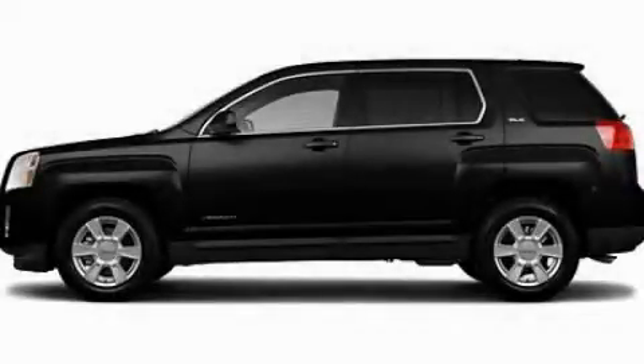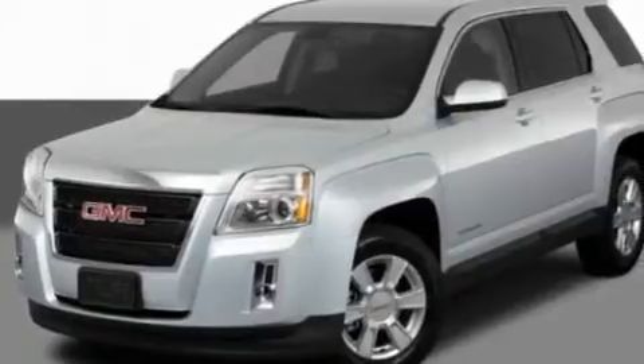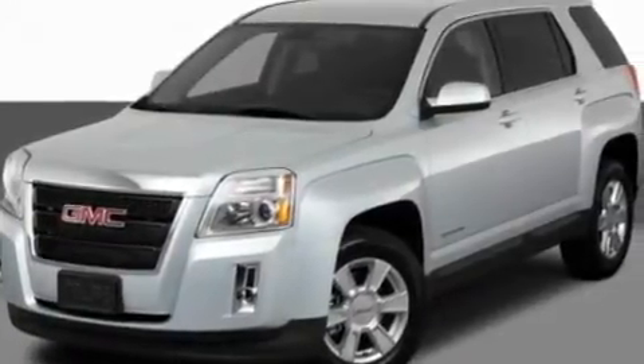This is a 2011 GMC Terrain — safety, space and comfort. It features a four-cylinder engine and an automatic transmission.